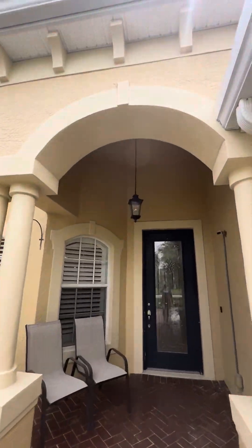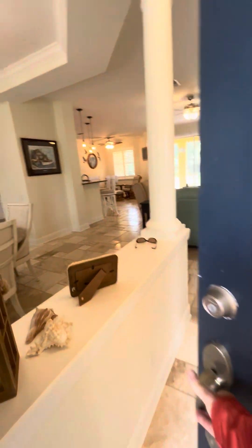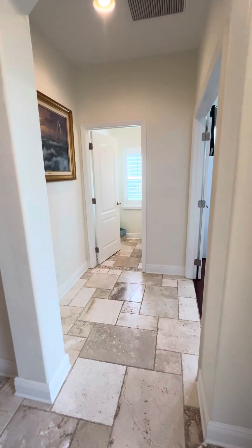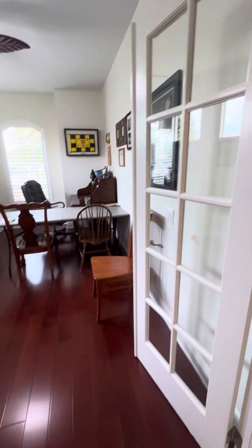Beautiful entryway. The front door is getting painted this week. So you come in the front door — as soon as you walk in, to your right, you have a three bedroom plus den. Here's the den with the glass French doors.